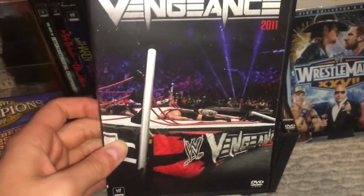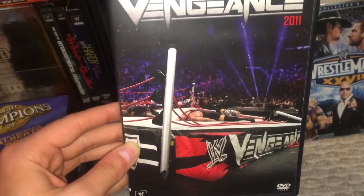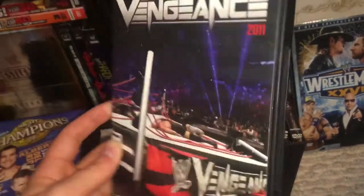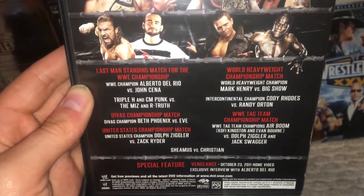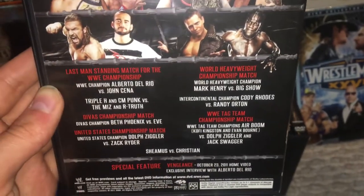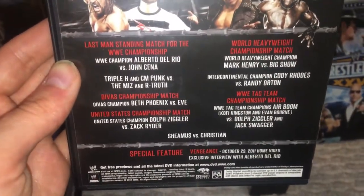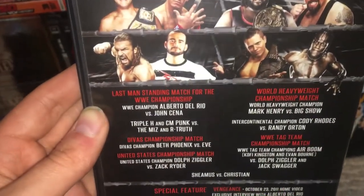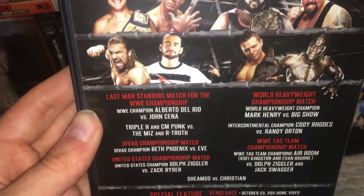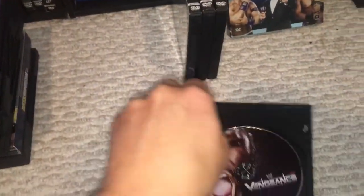Next up, we have Vengeance 2011. A major spoiler cover there, but it's actually a very cool cover — I really like it. Most of the time I don't like spoiler covers, but I really like this one. We have Cody Rhodes vs. Randy Orton for the Intercontinental Championship, Dolph Ziggler and Zack Ryder, Sheamus vs. Christian, tag team titles, and then Mark Henry vs. Big Show, which broke the ring. Triple H and CM Punk vs. The Miz and R-Truth. And then a Last Man Standing match between Del Rio and John Cena, inside the ring that was broken — I kind of like how they did that. And then you have Mark Henry on the disc art.